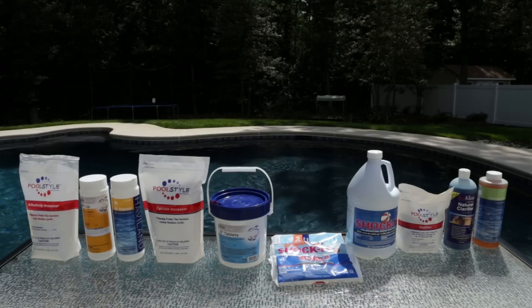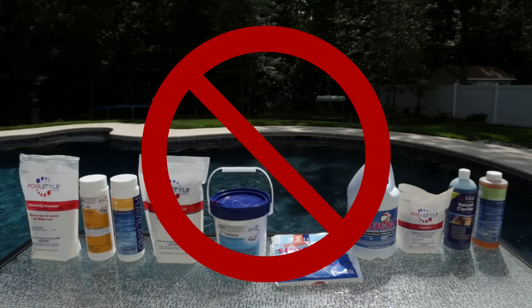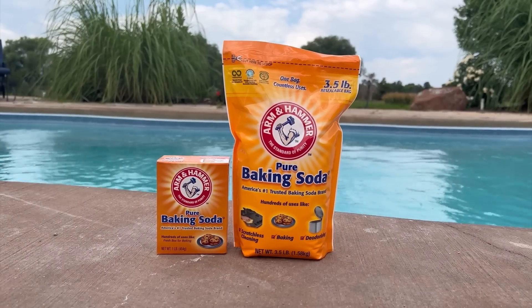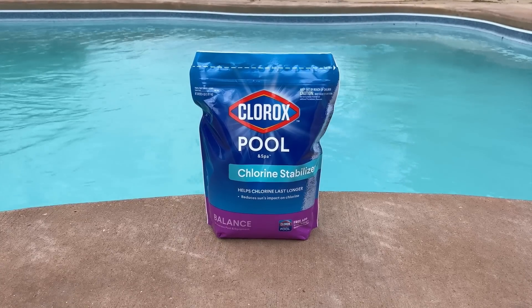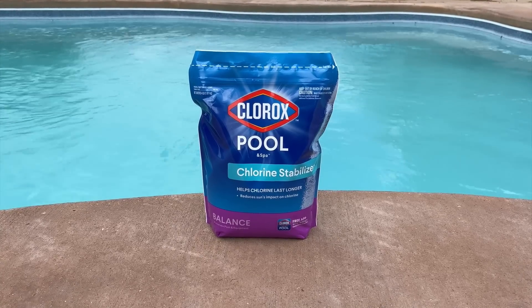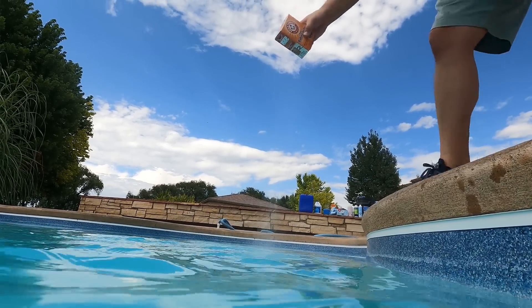Keeping your pool's water chemistry balanced is important, but you actually don't have to buy every chemical that's recommended. In fact, you can find cheaper substitutions at the grocery store, and there are some pool chemicals you can even avoid buying altogether, even chlorine. Here are six pool chemicals you can stop buying right now and what you should buy instead.